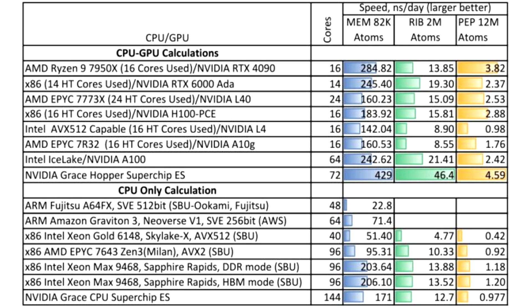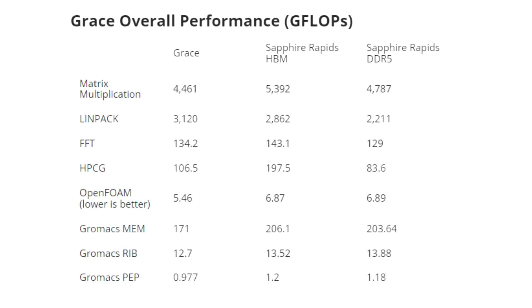BSC's older MareNostrum 4 supercomputer is based on nodes comprised of a pair of 24-core Skylake Xeon SP8160 Platinum processors running at 2.1 GHz. The almost seven-year-old Team Blue based system was bested by the NVIDIA-fortified MareNostrum 5 — the latter's worst performance results were still 67% faster, while its best indicated a 4.49x performance advantage.